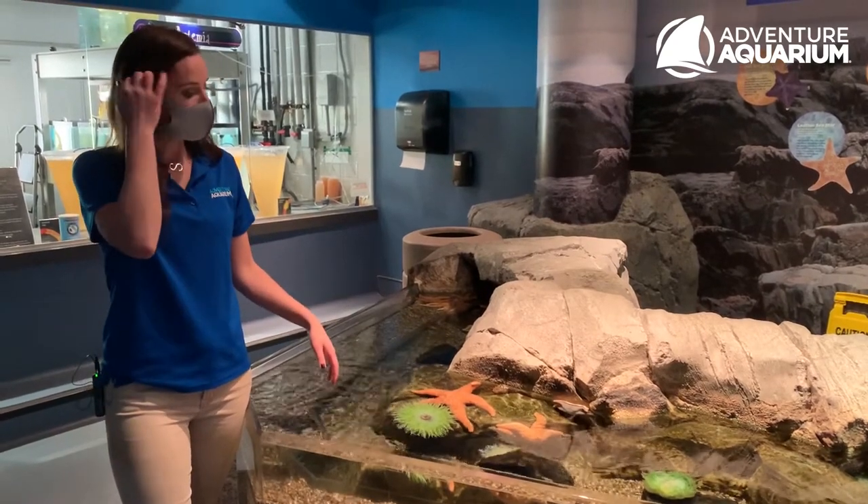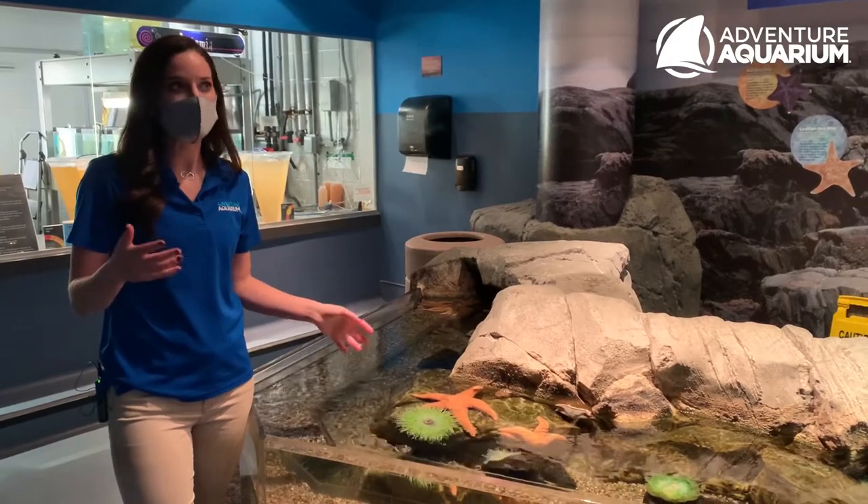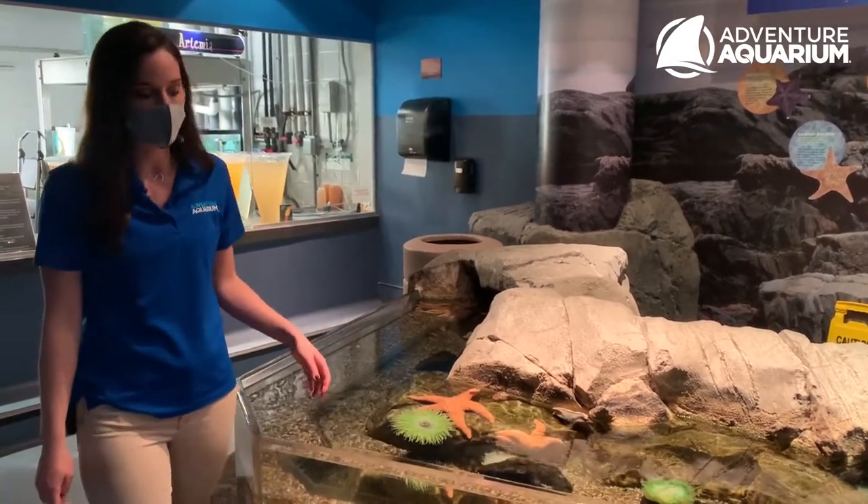Some cool things about these guys is they're more slow moving. We only see them maybe three times a week, definitely in the wild — obviously slow moving, cold water animals.